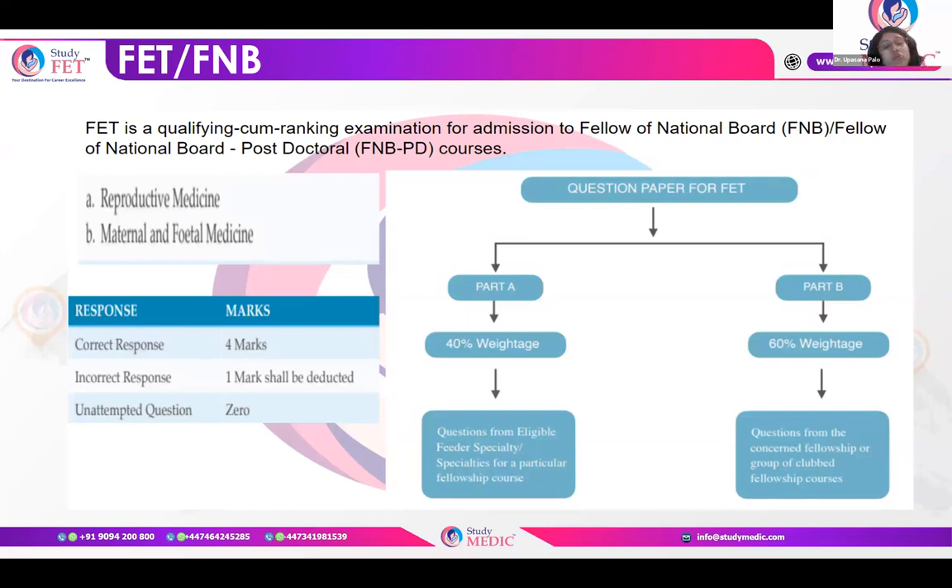FNB last year had a plus four minus one marking scheme. Usually 40% of questions are from the eligible feeder speciality — that is obs and gynae — and around 60% from the concerned fellowship group of courses. So if you are applying for reproductive medicine and maternal and fetal medicine, questions will be from those subspecialities.